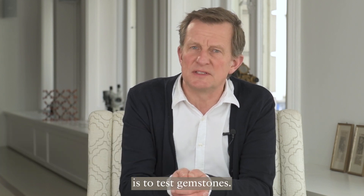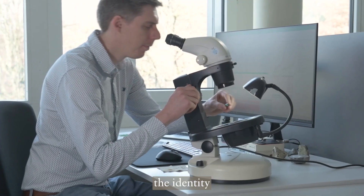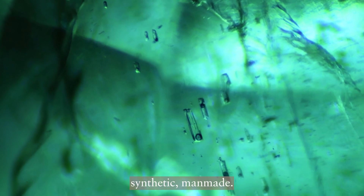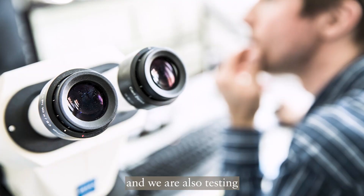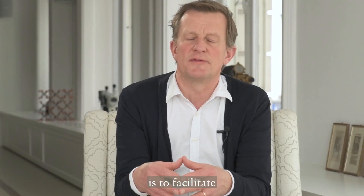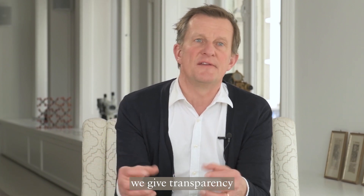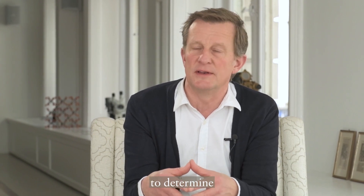The task of a gem lab is to test gemstones. We are testing particular properties — we test the identity of a gemstone, whether it is an authentic material meaning formed in nature, or whether it's something synthetic, man-made. We test where it is coming from, so the provenance, and we are also testing whether or not a gemstone has been subjected to some kind of treatment. Our mission is to facilitate the trade of gemstones — we give transparency into the authenticity of the material and allow the trade to determine a fair price.